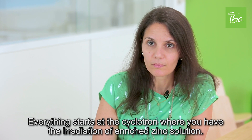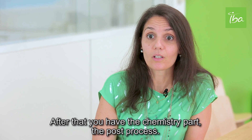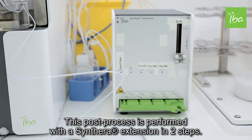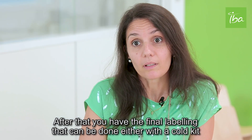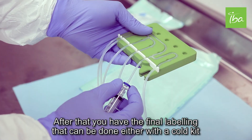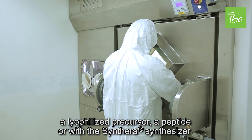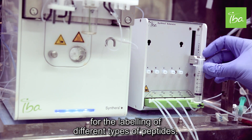Everything starts at the cyclotron, where you have the radiation-enriched zinc solution. After that you have the chemistry part, the POS process. This POS process is performed as a SYNTHERA extension in two steps. After that you have the final labeling that can be done either with a cold kit, a lyophilized precursor, a peptide, or with the SYNTHERA synthesizer for the labeling of different types of peptides.